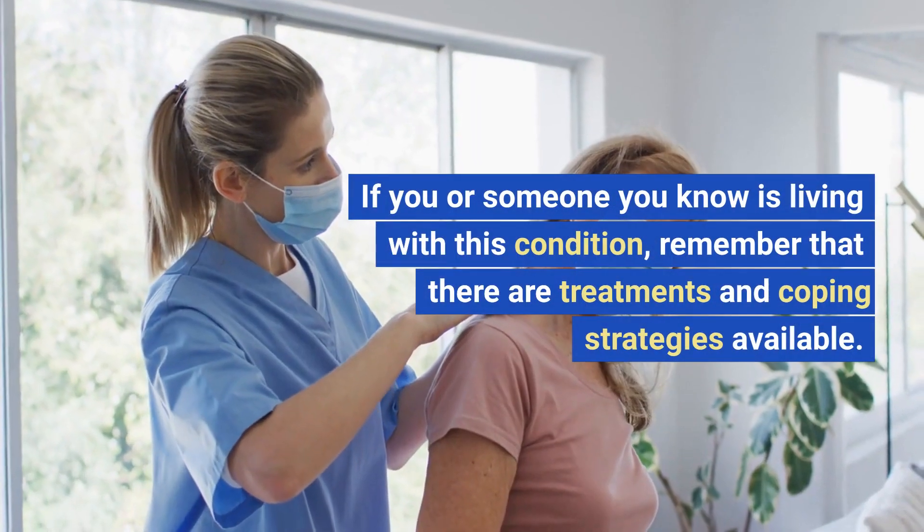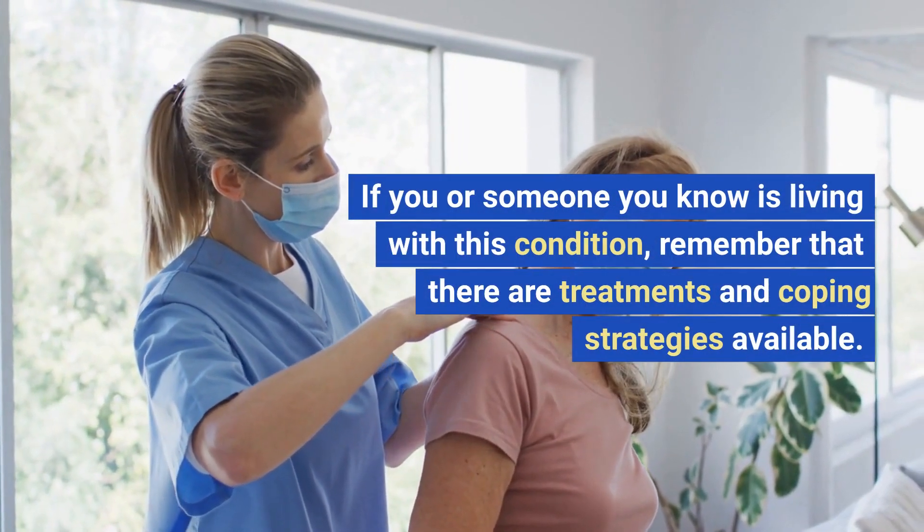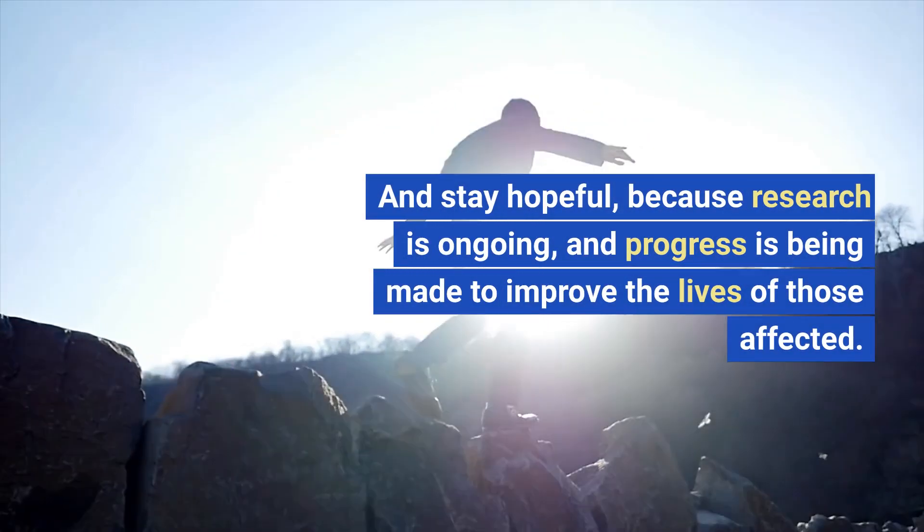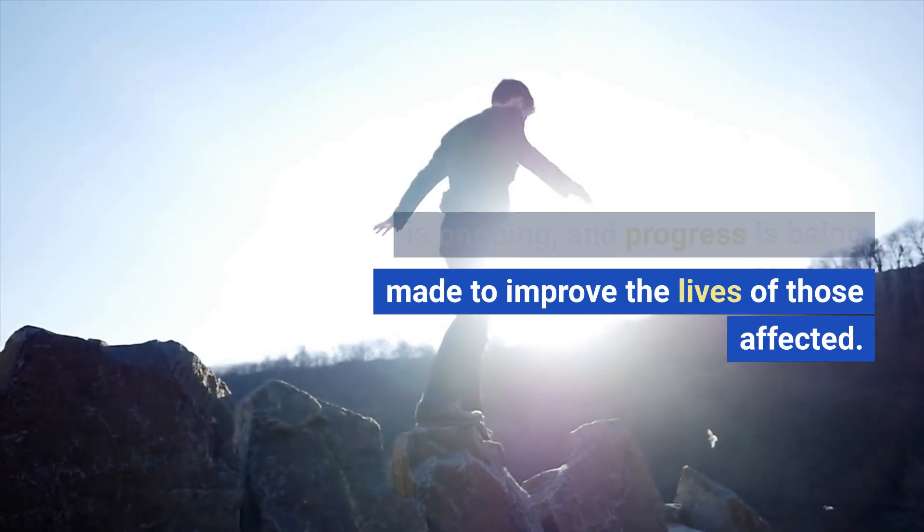Thank you for watching this video on cervical dystonia. If you or someone you know is living with this condition, remember that there are treatments and coping strategies available. And stay hopeful, because research is ongoing and progress is being made to improve the lives of those affected.